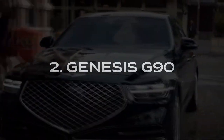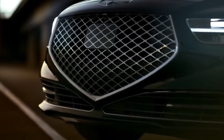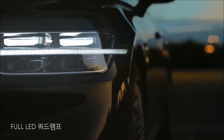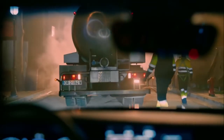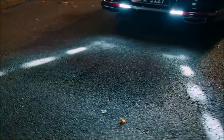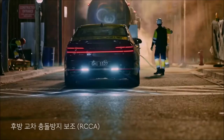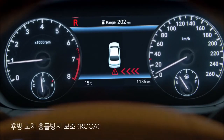The 2020 Genesis G90 is a great luxury large car. Its cabin quality is exquisite, and both rows of seats offer enviable comfort and space. The G90 comes packed with advanced safety features and a user-friendly infotainment system. Whether equipped with a V8 or twin-turbocharged V6 engine, it has plenty of power on tap, and ride quality remains plush and comfortable in nearly all driving situations. Genesis prices the 2020 G90 at $72,200, making it the most expensive base model among luxury large cars. However, its price ceiling is a lot lower than rivals with similar starting prices.